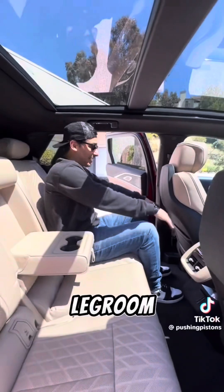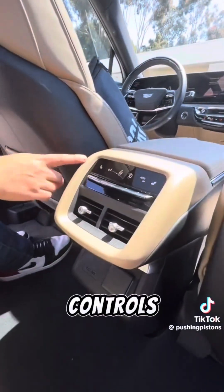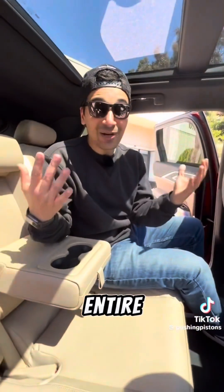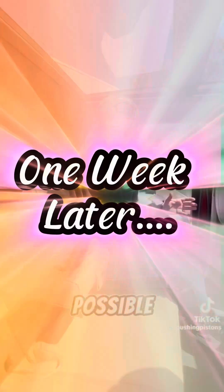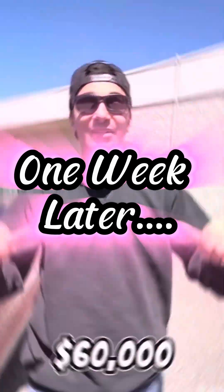Even the back seats have good legroom and headroom. You have your own AC controls, USB ports, and this entire interior has active noise cancellation, just like your headphones, to keep the interior as quiet as possible. And at a base price of $60,000...